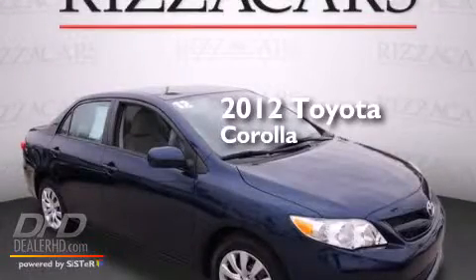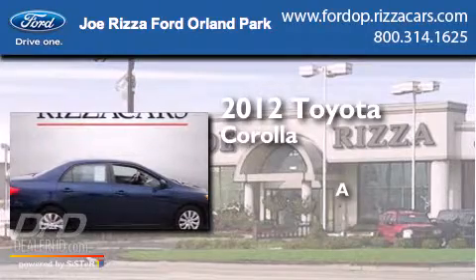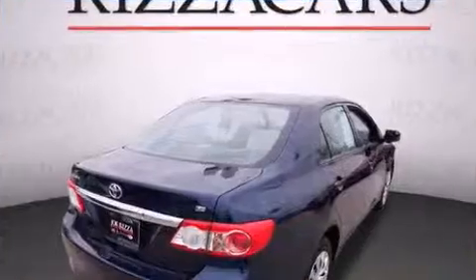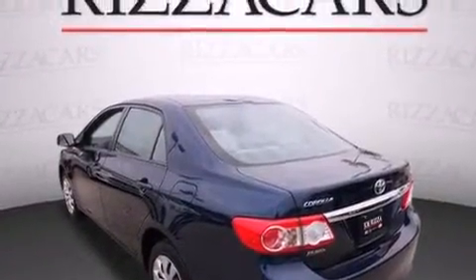This is a 2012 Toyota Corolla. All of the following features are included: air conditioning, cruise control, full power accessories, and a CD player.